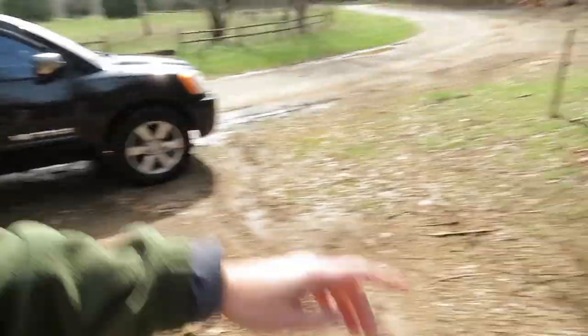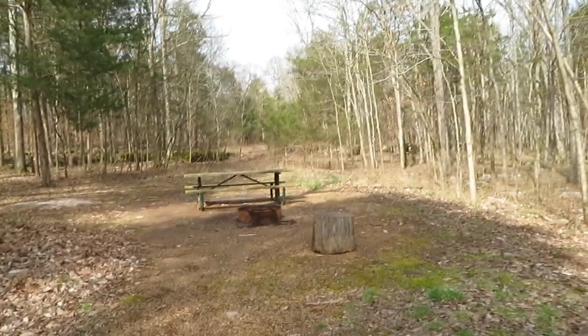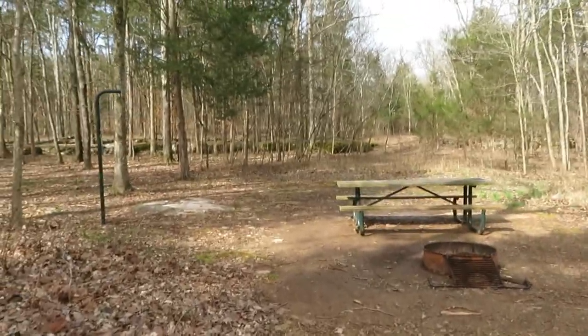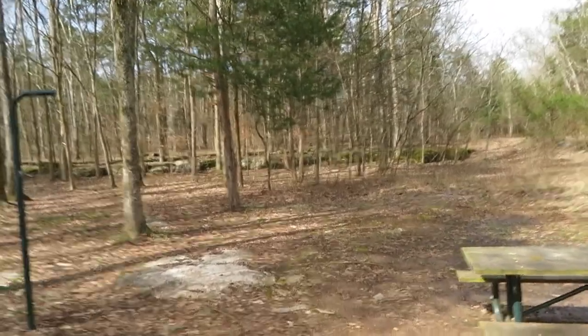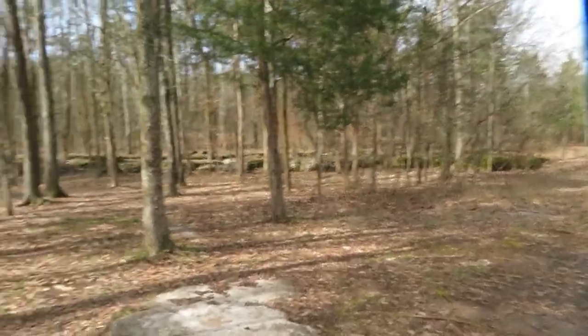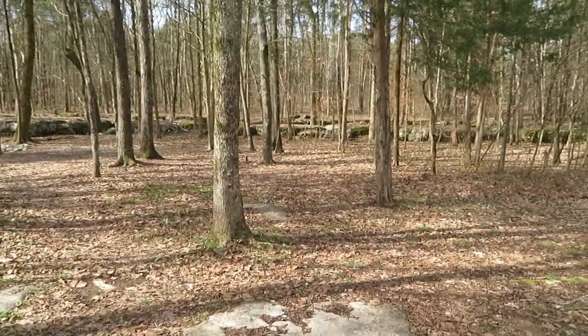The next thing I'm going to show you is what they call their primitive campsites. I kind of get into this, except if you bring the lady folk, there is no bathroom - none. So basically you park here, and there are several other spots. This is your primitive campsite. When I say primitive: no water, no electricity, and no bathroom. But you've got plenty of place to camp and plenty of flat area to pop a tent up for sure.